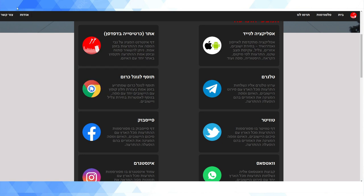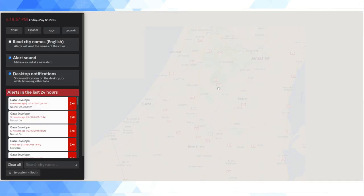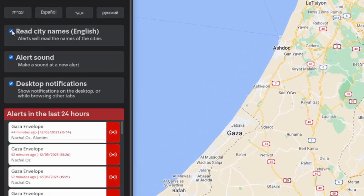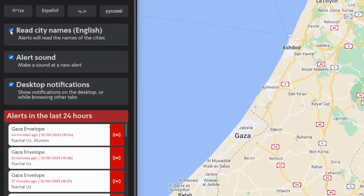The ones I would recommend are the desktop one personally, and I also have the app set up on my phone — though my phone isn't always on or with me, so I like using the desktop version while working at the computer. One more option is 'read city names in English,' if you want to follow alerts for the whole country.